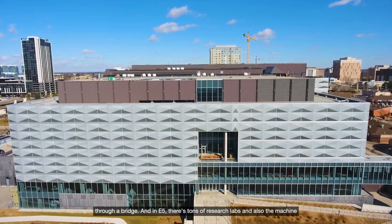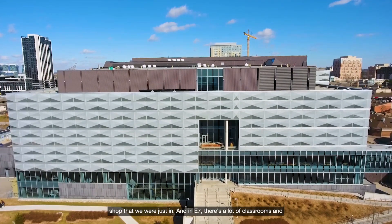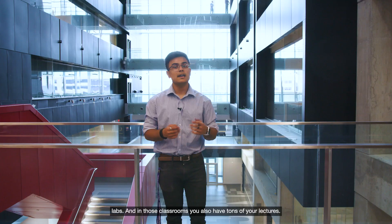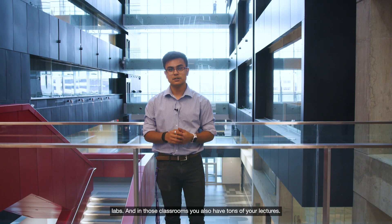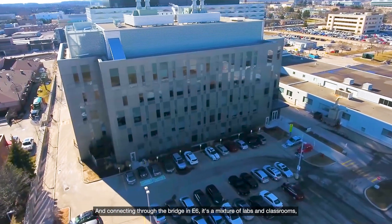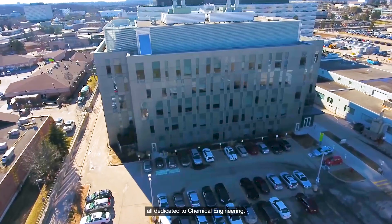Right now we're in E7, which is connected to E5 and E6 through a bridge. In E5 there are tons of research labs and also the machine shop we were just in. In E7 there are a lot of classrooms and labs where you'll have tons of your lectures, and connecting through the bridge, E6 is a mixture of labs and classrooms all dedicated to chemical engineering.